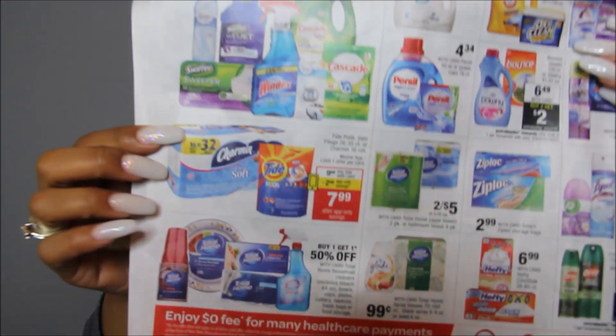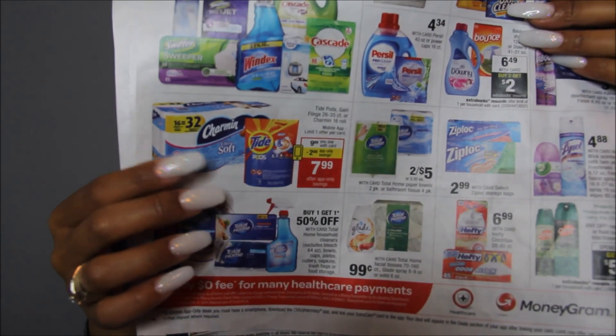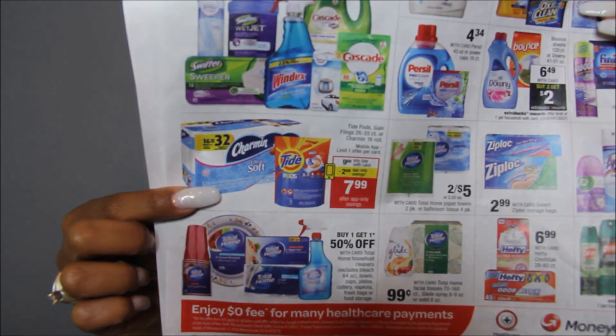Cascade and that good stuff is going to be buy one, get one 50% off. The Tide Pod deal is a really good deal — the count is 26 to 35. There's an app-only coupon for $2 off and I believe on coupons.com there is a $3 off coupon. Right off the bat you can pay $5.99 for a 35-count, which is an amazing deal. The 16-count of Charmin is $9.99 — use the $2 app-only coupon and if you have any Charmin coupons from coupons.com for $1 off, you would pay $6.99 for a 16-count. Really good deals on these.